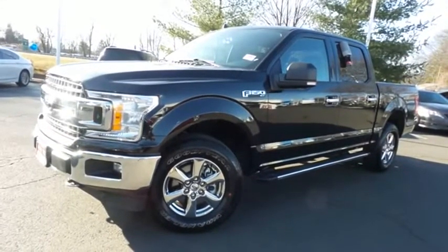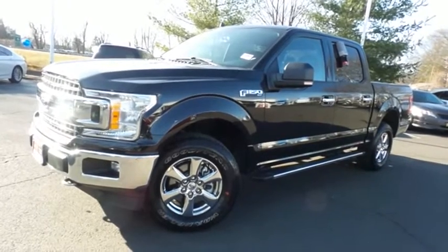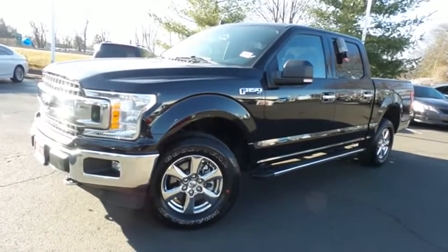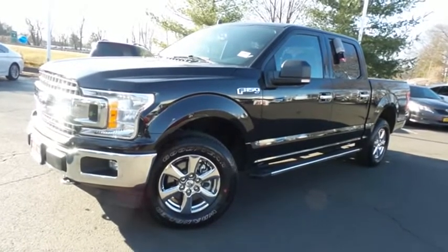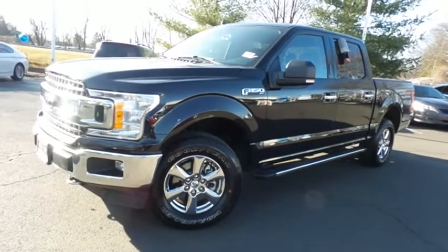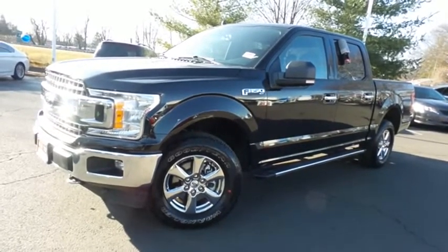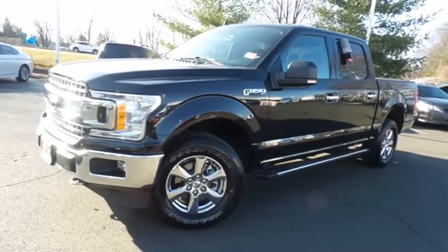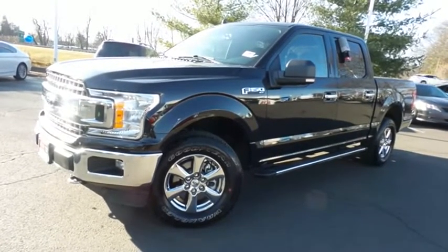Come down to Honda of Nanuet today and test drive this gorgeous, like-new, extra-clean 2019 DCH Economy pre-owned Ford F-150 XLT four-wheel drive, with a navigation system, Bluetooth, reverse camera, heated front seats, one previous owner, and only 13,000 miles.